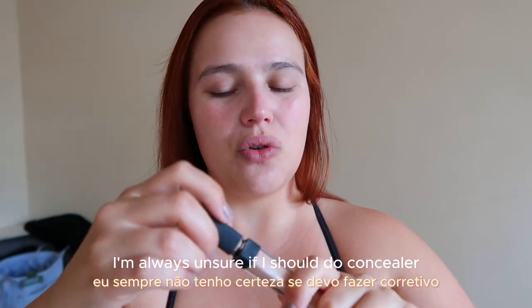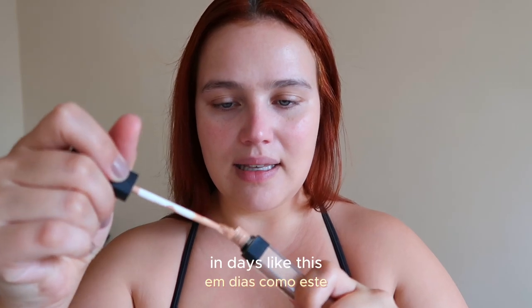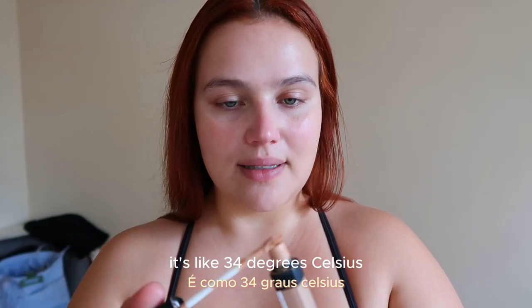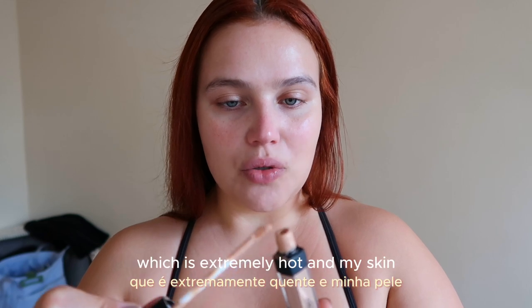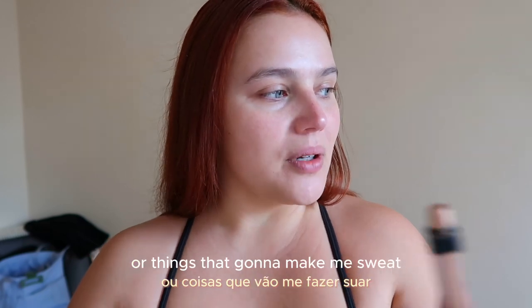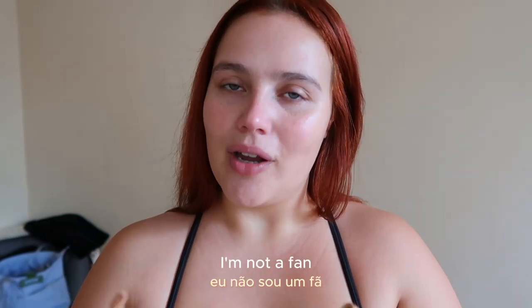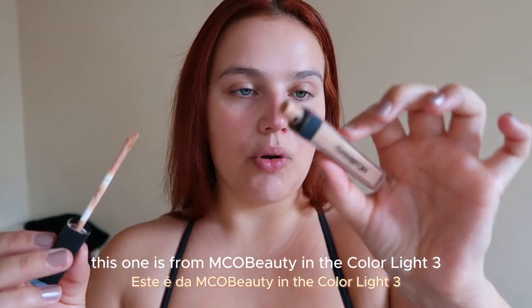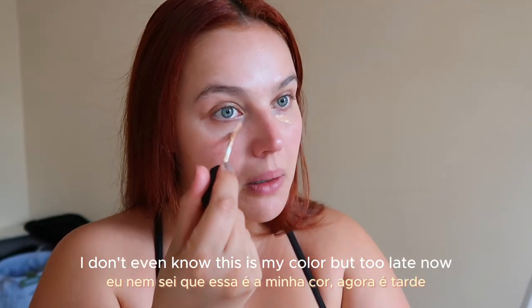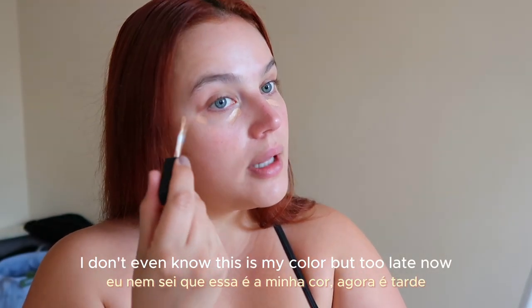I'm always unsure if I should do concealer on days like this. When I say it's hot in New York, it's like 34 degrees Celsius, which is extremely hot. My skin — I'm not a summer person, so anything related to makeup or things that are going to make me sweat, I'm not a fan. This concealer is from Amical Beauty in the color Light 3. I don't even know if this is my color, but too late now.